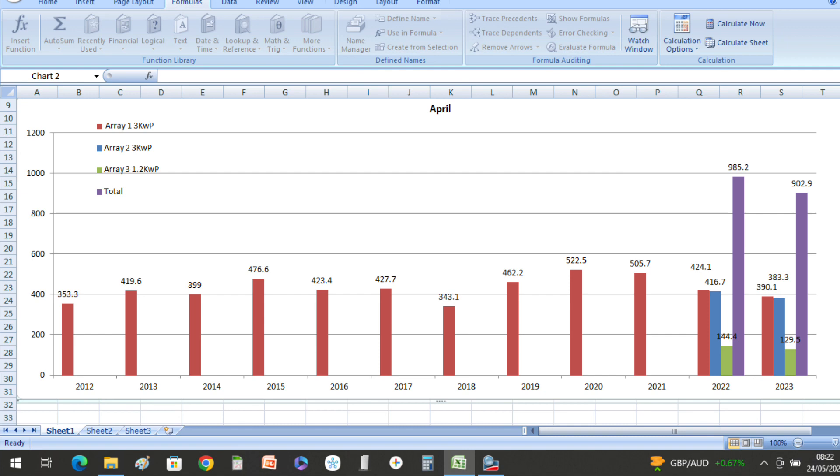Compared with last year especially, we were some 83 kilowatt hours down. We produced 390.1 kilowatt hours from our original inverter, 383.3 from our second inverter which is also 3 kilowatts, and our small 1.2 kilowatt peak low-level array produced 129.5 kilowatt hours — that's 902.9 kilowatt hours in total.